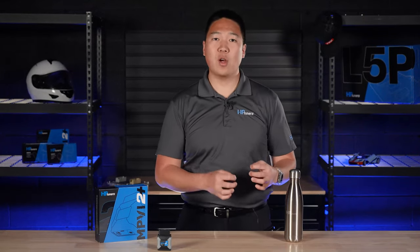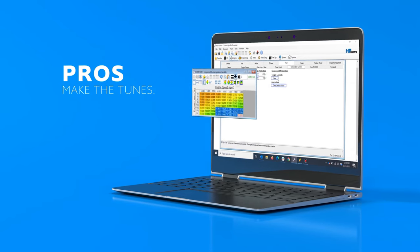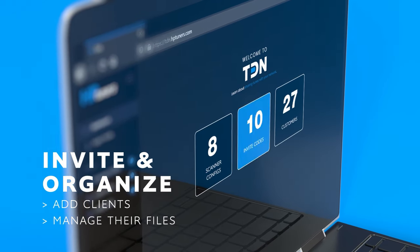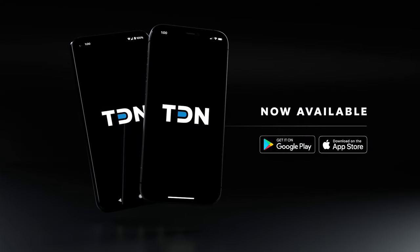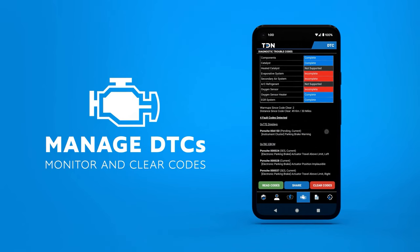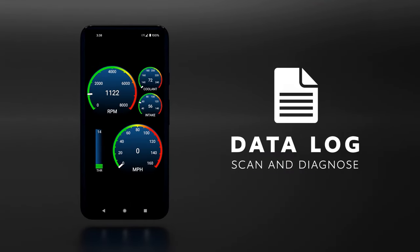TDN, or Tune Delivery Network, is a tuner-specific software and customer portal that lets tuners send calibration files to their customers via the internet and keep their customer information organized. In addition to the TDN website portal, there is a free-to-download TDN app available for Android and iOS devices. The phone app allows customers to read from their vehicle, send files to you, and then write your custom tune file back to their vehicle once it's complete and received.